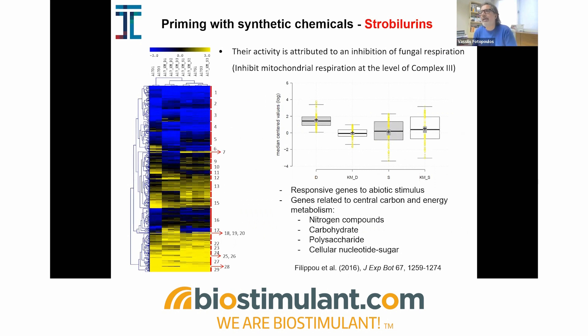I will now introduce a parenthesis in my talk to discuss priming with synthetic agents. Of course, this is not linked with the biostimulating side of the story — it's not biocompatible in the same sense — but for fundamental science, it is also quite interesting and important to examine. We've examined a few synthetic chemicals for their priming activity.